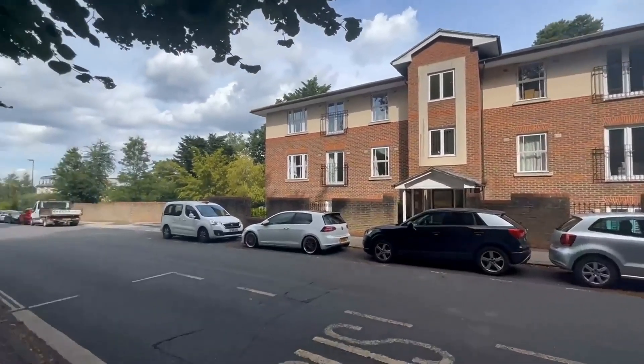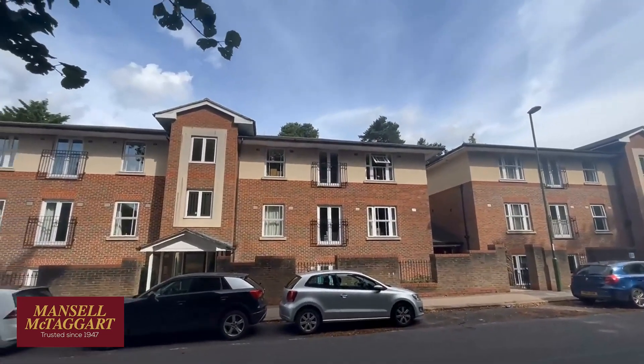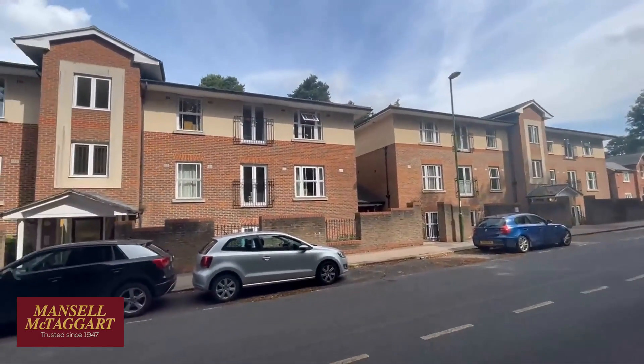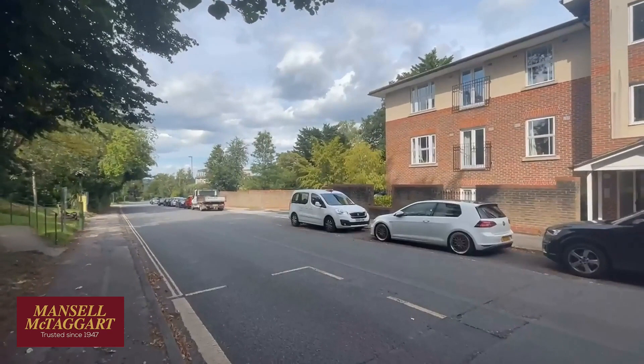Good afternoon. We're standing here on Boltrow Road. I'm about to show you around flat nine Molyneux Place, which is actually that top right hand flat there. Molyneux Place was built in the early millennium period around 2004 by Persimmon Homes, and there's just 18 apartments here — nine in each block. You've actually got an allocated parking space in the compound to the left.